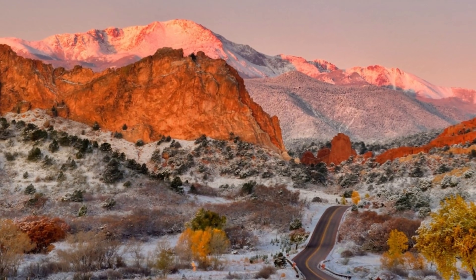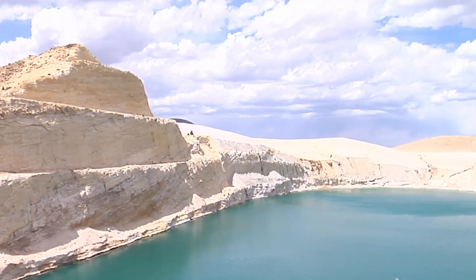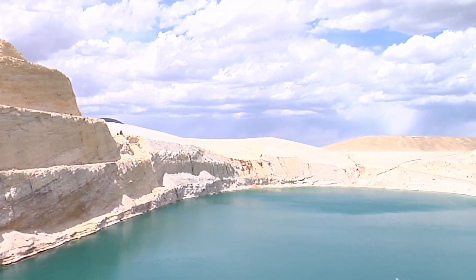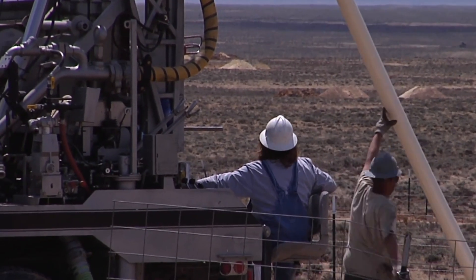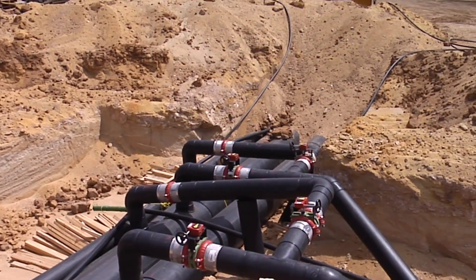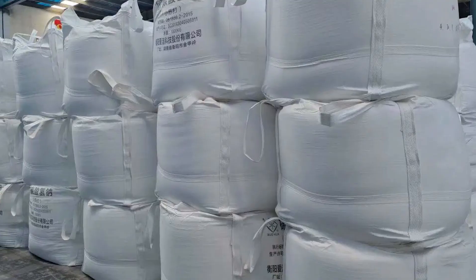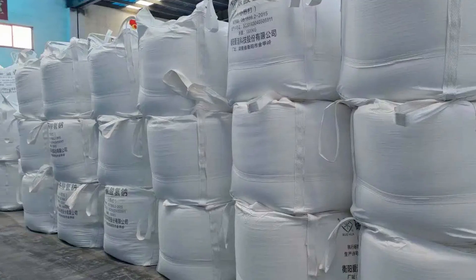One of the largest deposits of this substance can be found in northwestern Colorado, USA. The geological history of the region created vast, mineral-rich layers beneath the ground that we now mine for baking soda. The mining process starts deep underground, where sodium bicarbonate deposits are located.